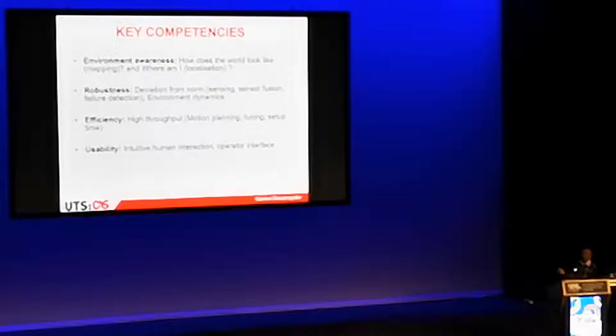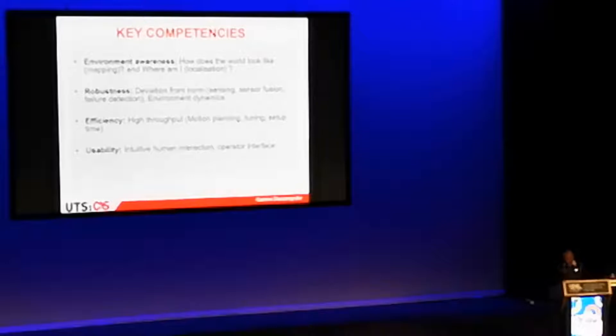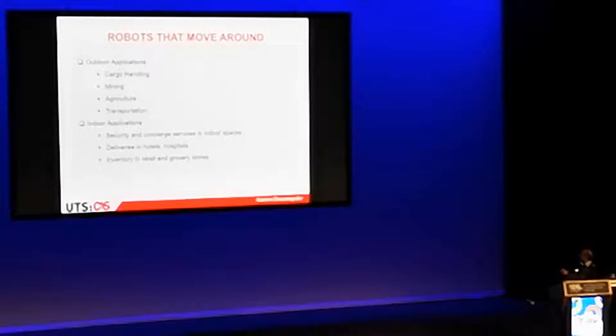High throughput is also critical — an application has got to be very quick and competitive in terms of productivity. And the other thing is usability: intuitive interaction with people. You need to make sure an operator without an engineering or computer science degree can easily operate the robot and understand how it behaves. It's somewhat like your at-home league scenario.